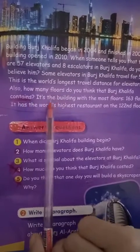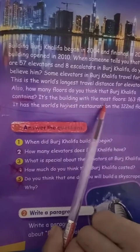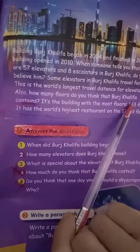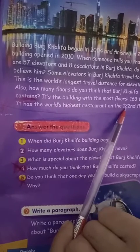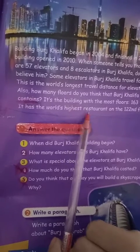Burj Khalifa contains — معناها يحتوي — 163 floors. 163 طابقا. It's the building with the most floors. It also has the world's highest restaurant on the 122nd floor. وفيها أيضا أعلى مطعم في العالم يوجد في الطابق 122.